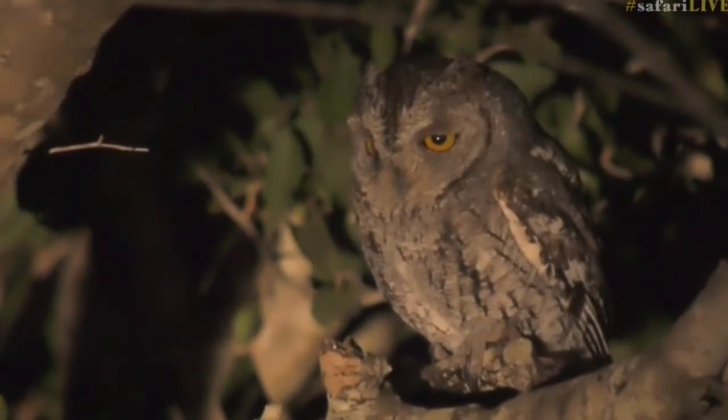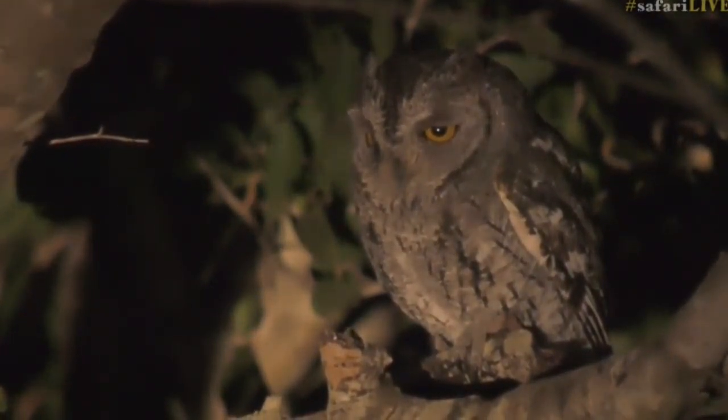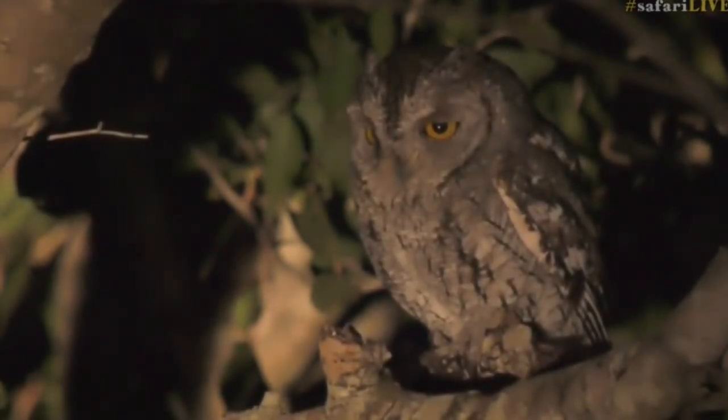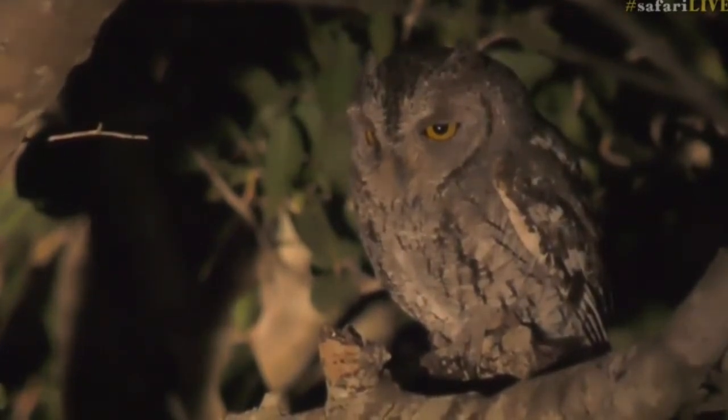Zena, you say you just added this bird to your list - that's good! I wonder actually how many scops owls have been seen on safari live. I don't think there have been many, so what a great way to finish the show with this little scops owl.